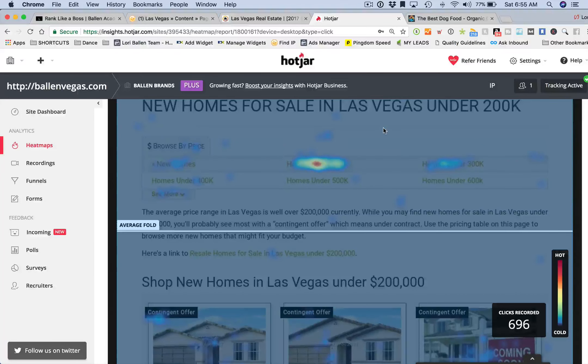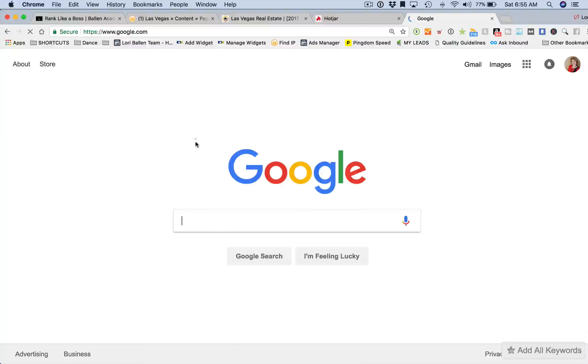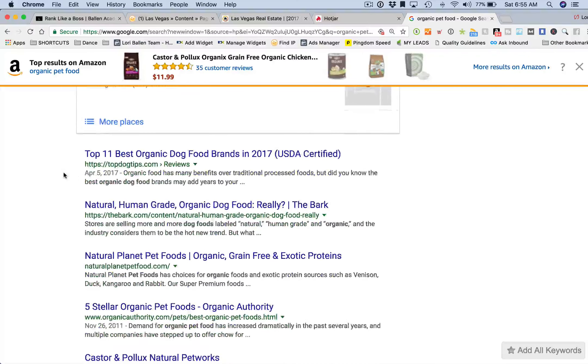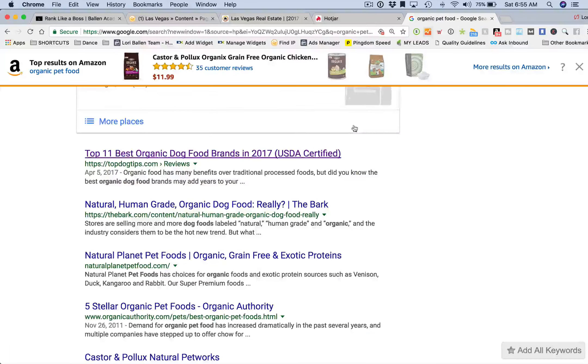A bounce rate is when somebody does a search on the search engine, clicks on a website, doesn't take any action, and exits. Let's go to Google and type in 'organic pet food.' Let's say we click on one of these results and go to that page and think, 'This is not what I'm looking for,' and exit out.